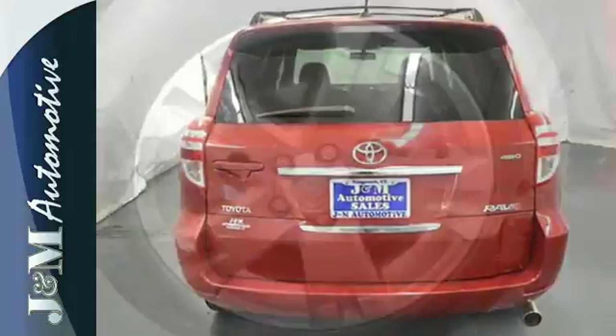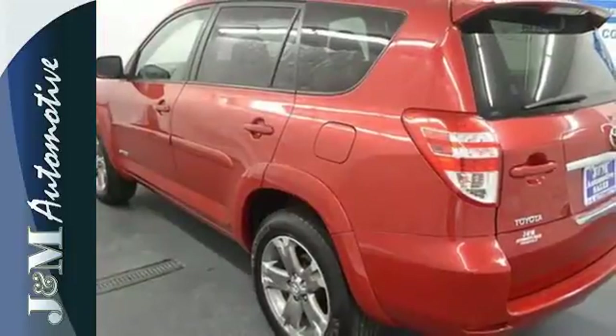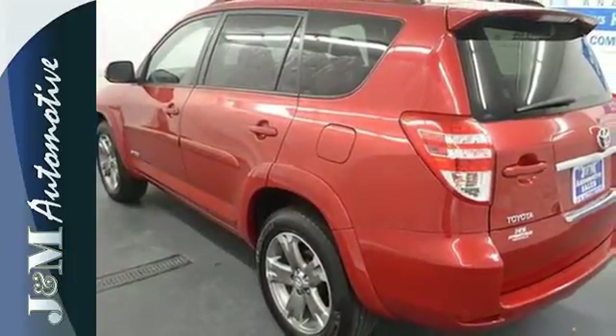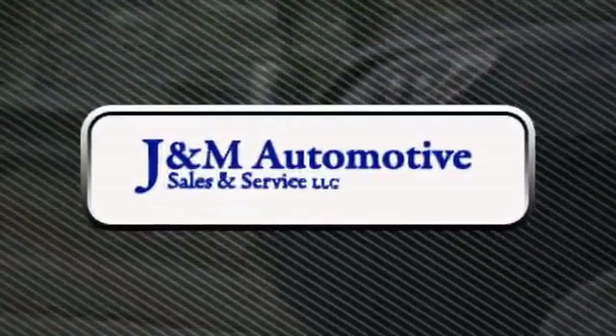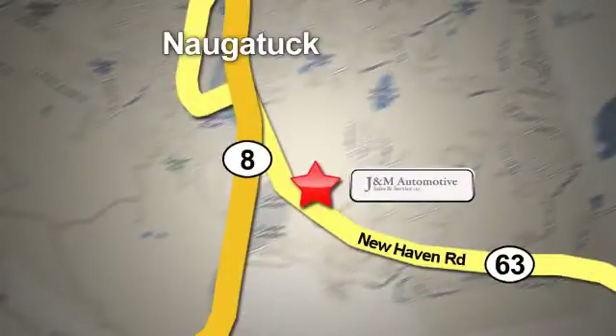From its long list of safety features to its generous cargo capacity, this RAV4 is an intelligent choice. See it for yourself today. You'll see a difference at J&M Auto Sales. Call or stop in today. We are conveniently located at 820 New Haven Road in Naugatuck, Connecticut.